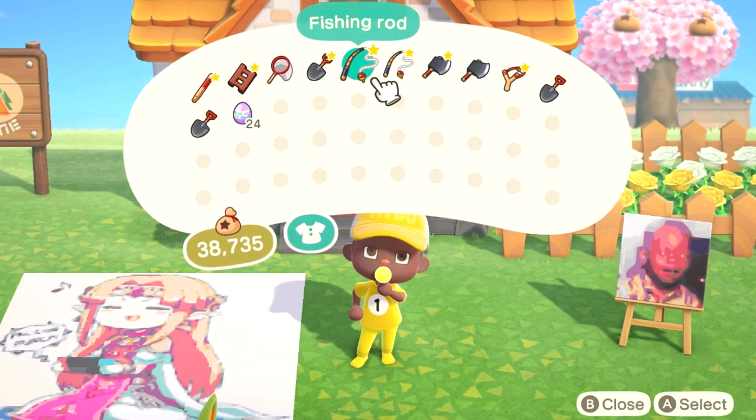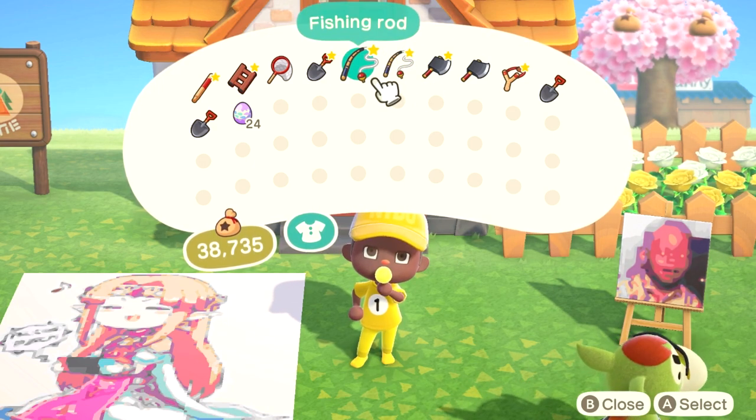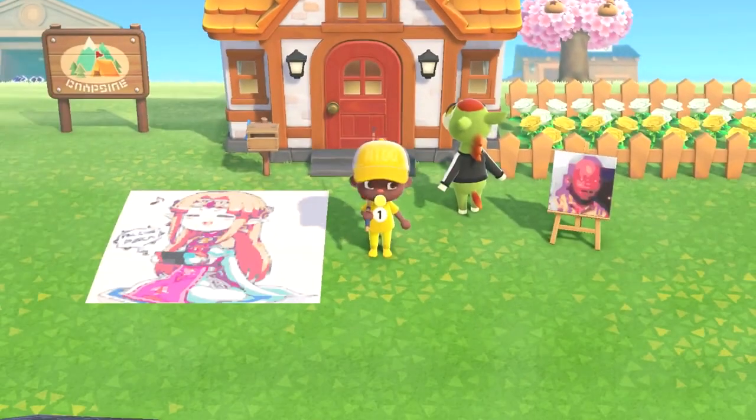Before you get started, you're gonna want actual fishing rods, not the flimsy one. Take a flimsy fishing rod, take an iron nugget, and craft those — because you will be fishing quite a lot once you get this method down, I guarantee it.